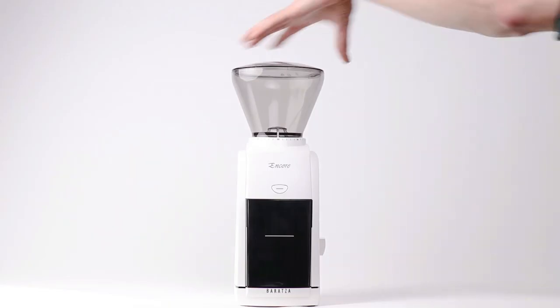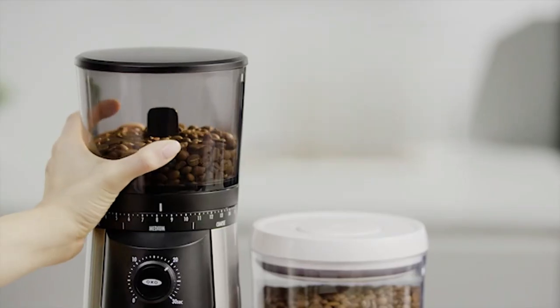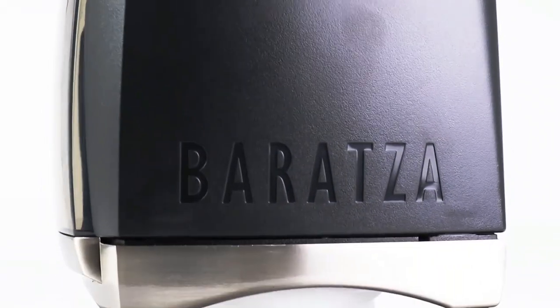Hey everyone! In this video, we will look at the 5 best coffee grinders for home in 2023. We've compiled a list of the coffee grinders for homes on the market based on performance, safety, and price. I've included links in the description box below if you want more product information.